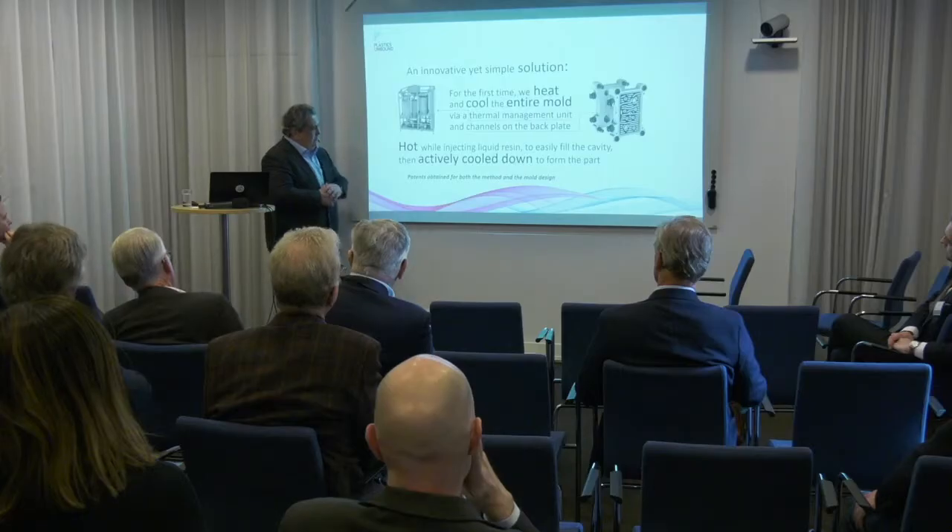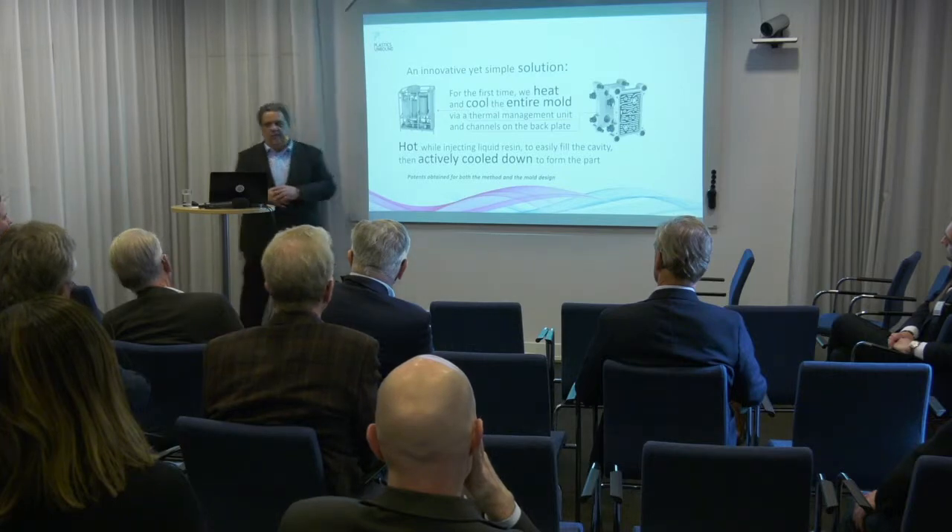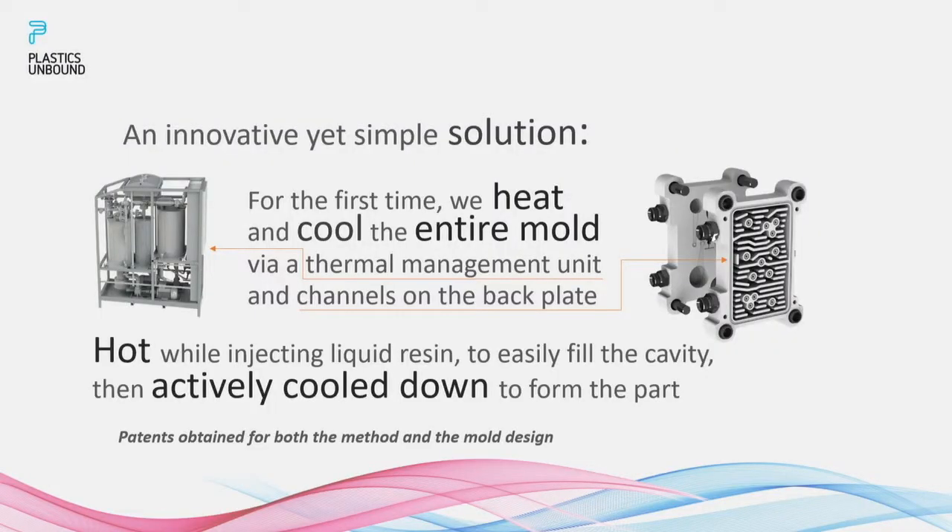We have patents for both the method and the mold design. Although the method patent seems more impressive, the key here is the mold. Anyone could make a heater and a cooler — but no heater and cooler would ever work without this particular mold design. That's what we have done.